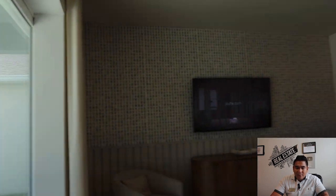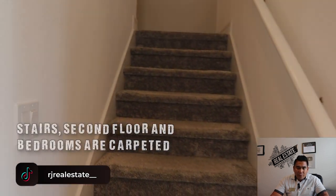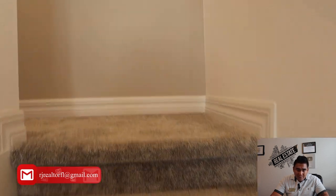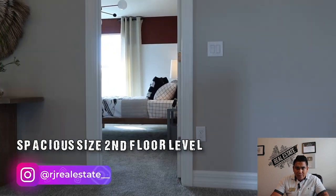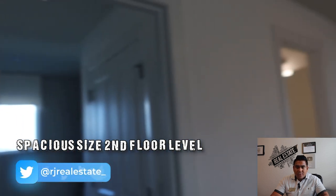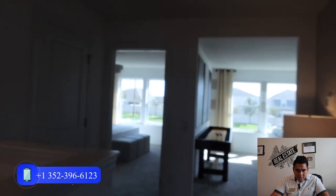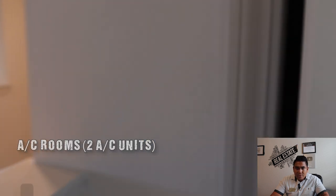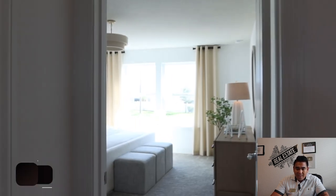We are heading to the second floor level. As you go up, you'll notice the flooring is carpeted — this is standard from this builder on the second floor and in all bedrooms. On the second floor, there is a door for the AC unit. Because of the size of the home, it requires two AC units.